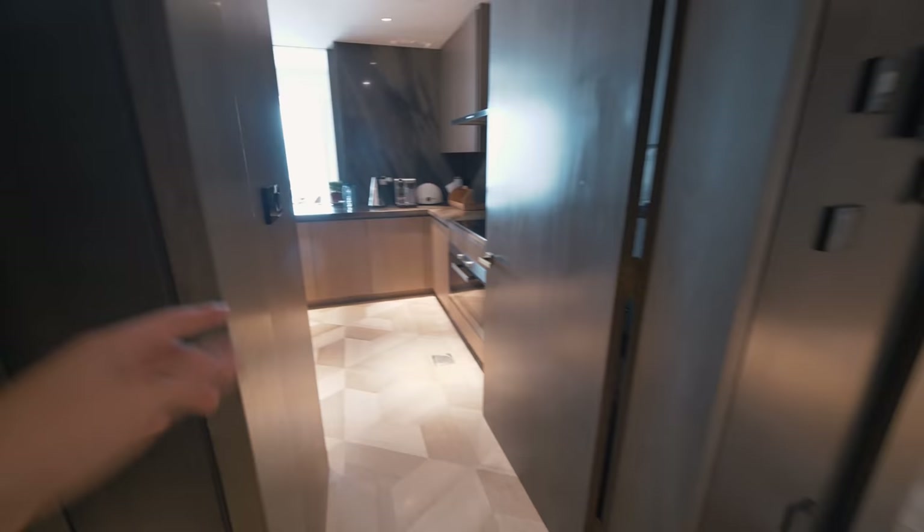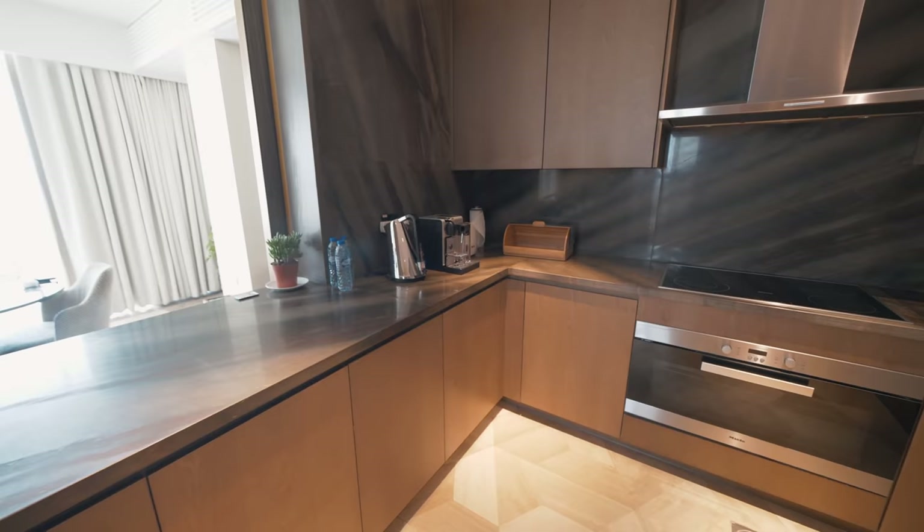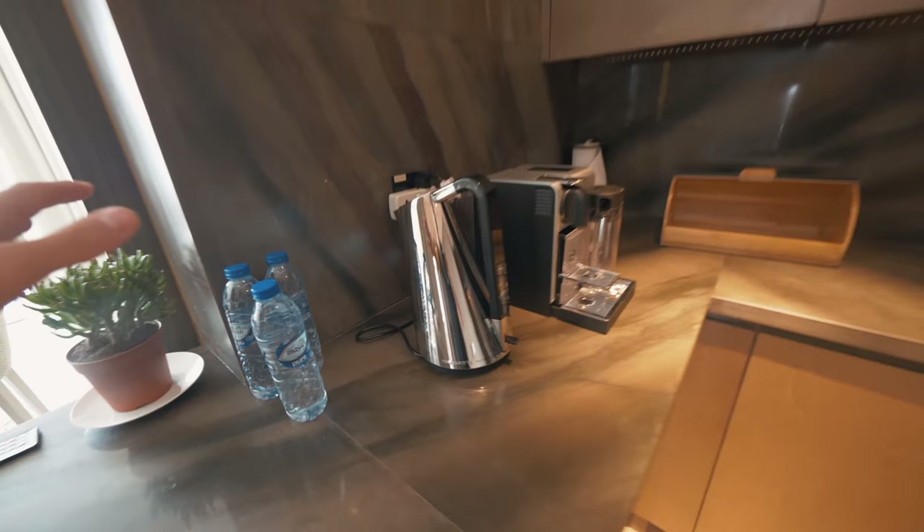As you walk in, on the left you have your kitchen — I didn't even know there was a kitchen here, but apparently there is. Pretty standard stuff: you've got a coffee machine, a kettle, water. I mean, I say standard — this kitchen is actually ridiculous. Marble everywhere; it's so beautiful.